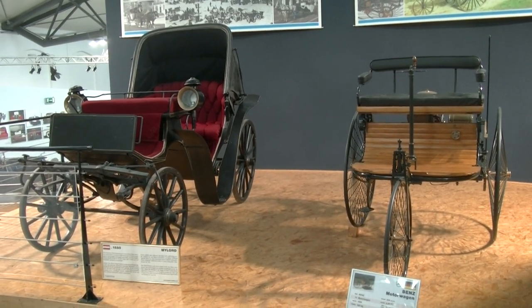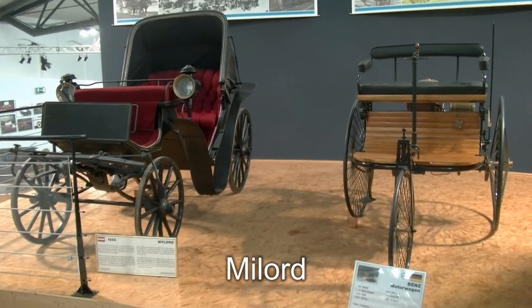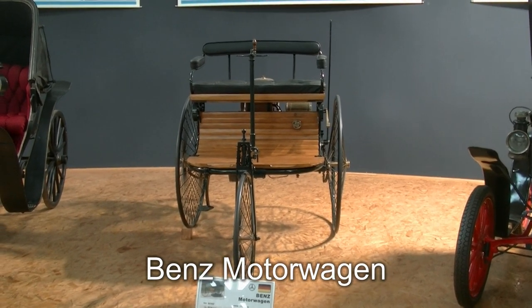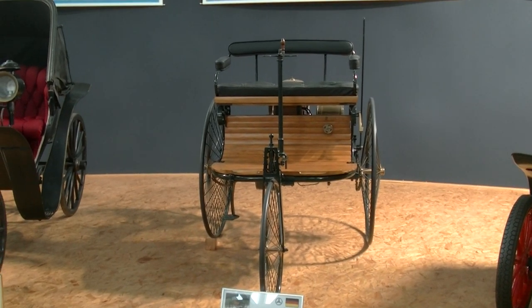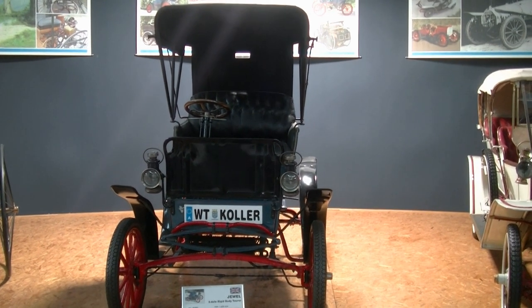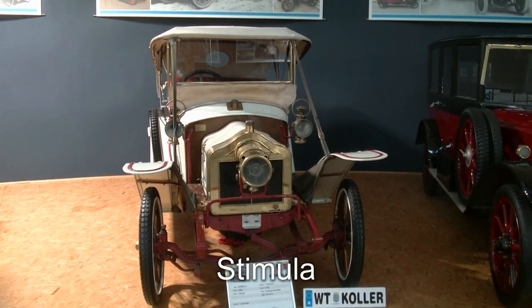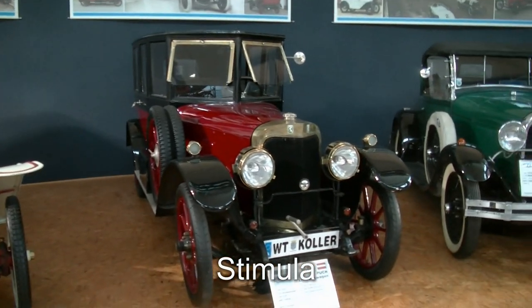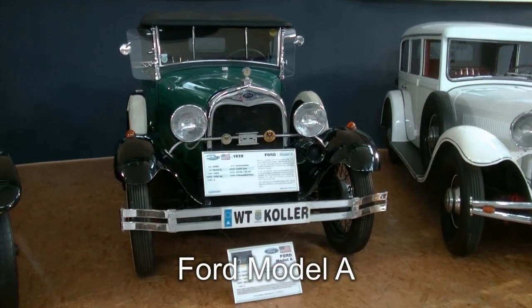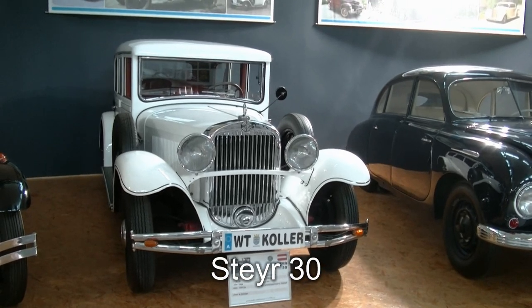Und jetzt geht's mal ganz in die Anfänge des Automobils. Links haben wir einen Milord aus dem Jahre 1880, ein österreichisches Modell. Rechts haben wir den berühmten Benz Motorwagen aus dem Jahr 1886 – er fuhr schon satte 15 km/h. Ein bisschen mehr als Automobil erkennbar: dieser Jewel aus 1898. Einen Italiener namens Stimula aus 1908. Den berühmten Buick Alpenwagen, immerhin schon von 1919. Ein Ford Model A darf nicht fehlen – Baujahr 1928. Hier haben wir einen Steyr 30, allerdings aus dem Jahr 1934.